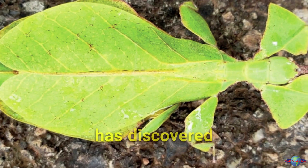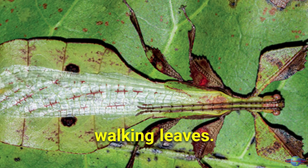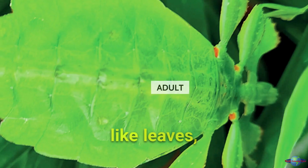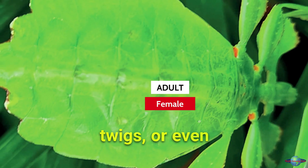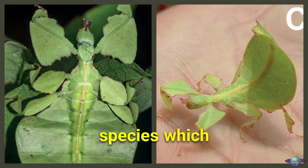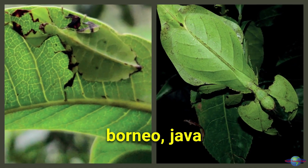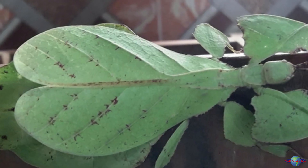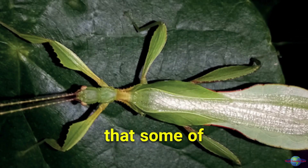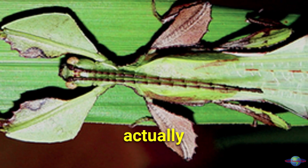A team of scientists has discovered seven new species of leaf insects, also known as walking leaves. These insects are masters of disguise and can look like leaves, twigs, or even bird droppings. Scientists used genetic analysis to identify the new species, which were found in India, Vietnam, Borneo, Java, and the Philippines. The discovery is important for species conservation, as some insects previously thought to be the same species are actually distinct.